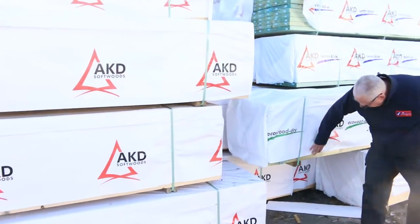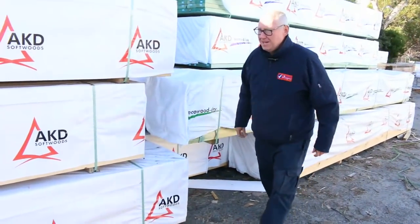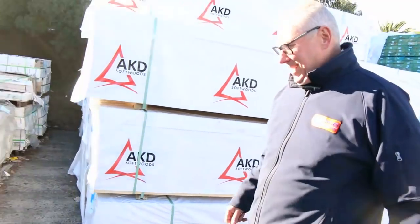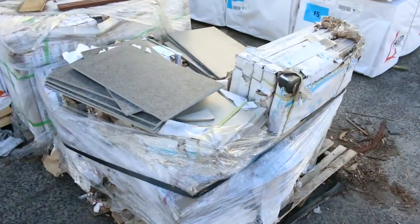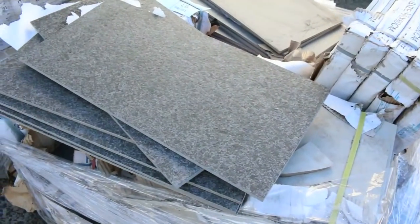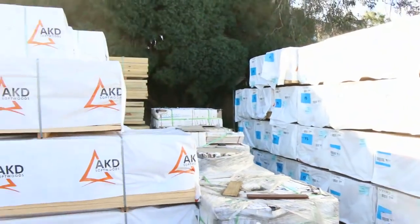A nice pack here of treated pine railing or capping — nice looking stuff, sure that'll go well. Tiles — we've got lots of pallets of assorted tiles as well tomorrow, a few pallets along here and quite a number of pallets down the back of the yard also.